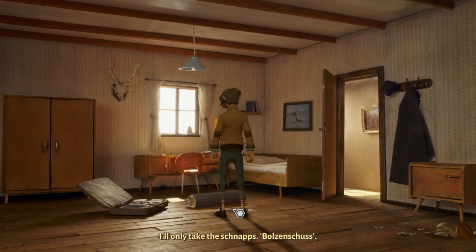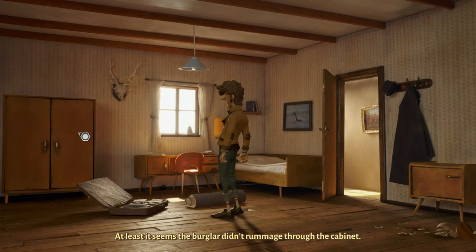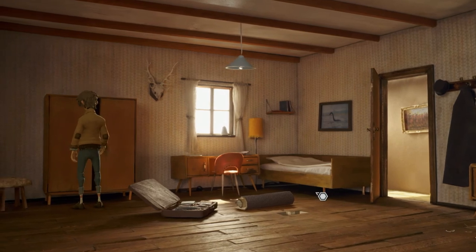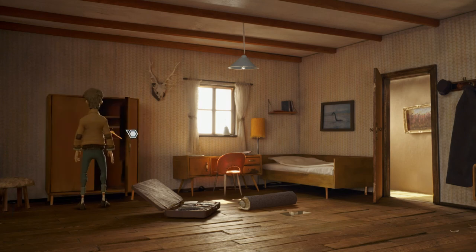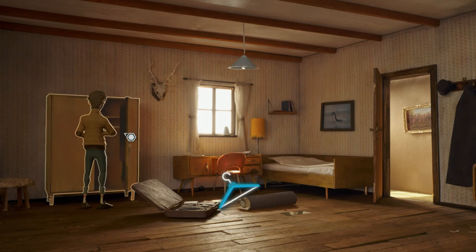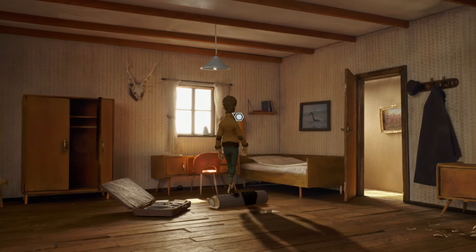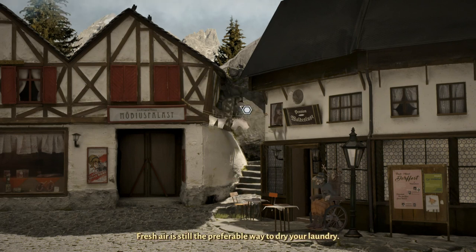Bolts and shoes. At least it seems the burglar didn't rummage through the cabinet. I couldn't come over and open this cabinet before but now I can — so you may have to double back sometimes to grab stuff. Just a hanger. Another hanger. Fresh air is still the preferable way to dry your laundry.